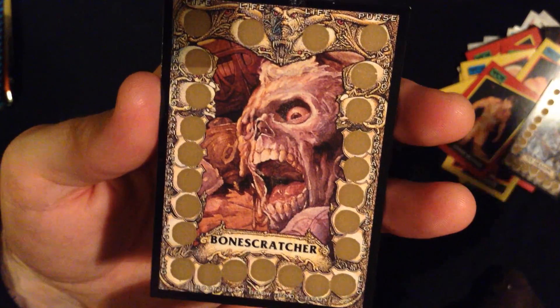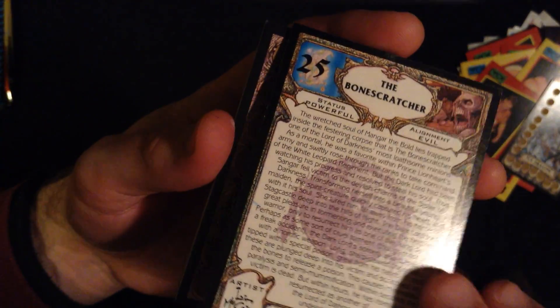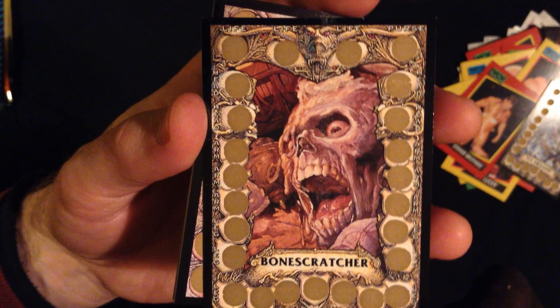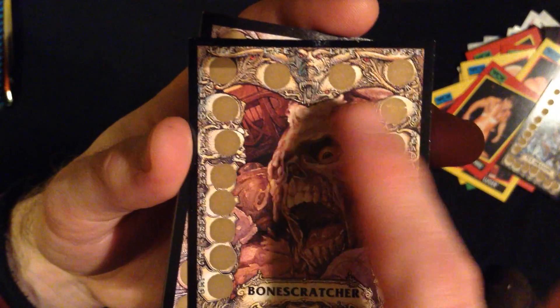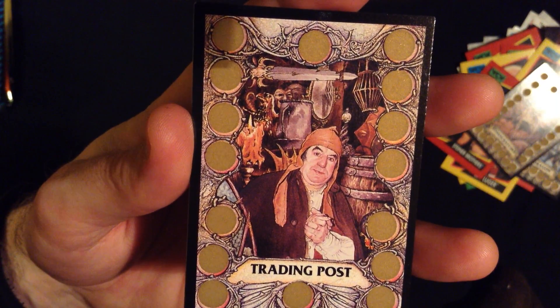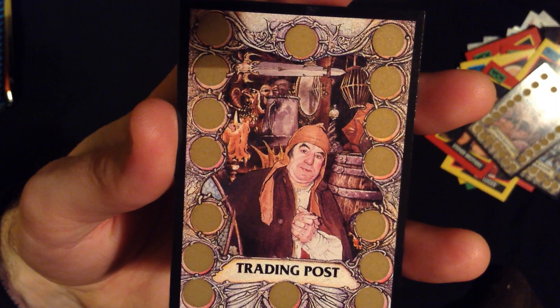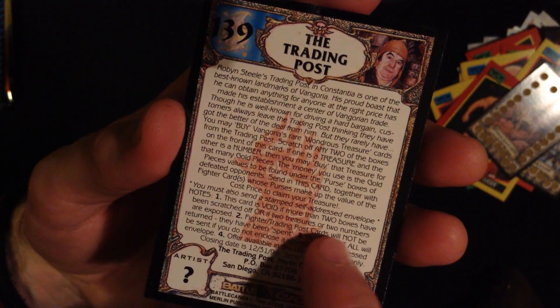The Bone Scratcher — very novel and very interesting. I would have loved having cards like this when I was a kid. So it seems that they all say arm and leg and body and head, and life points and a purse. Like a zombie creature there. And now we have the trading post, which is a completely unique card type — it doesn't look like it's a battle at all. Maybe you're getting equipment or something. Very, very neat.